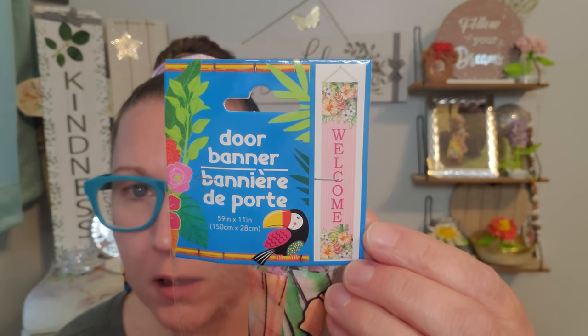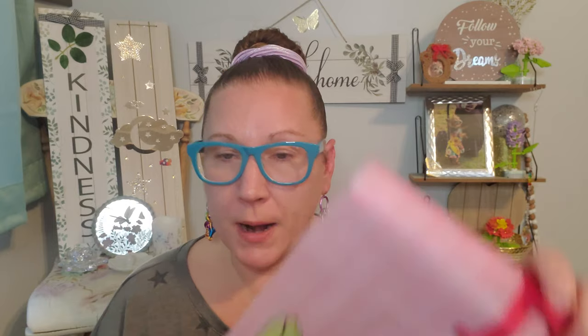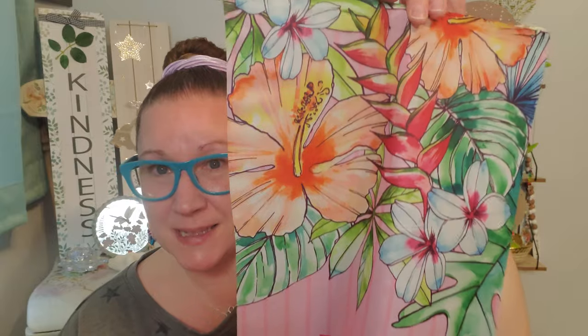This is a door banner, and this is what it looks like all taken apart and unfolded. These are very large — it's a 59 inch by 11 inch banner. I'm going to open it just a little bit to show you — wow, it's so pretty, absolutely lovely and adorable. The string is to be able to hang that up. I got that for the outside of my door after I start to decorate my porch and everything like that.